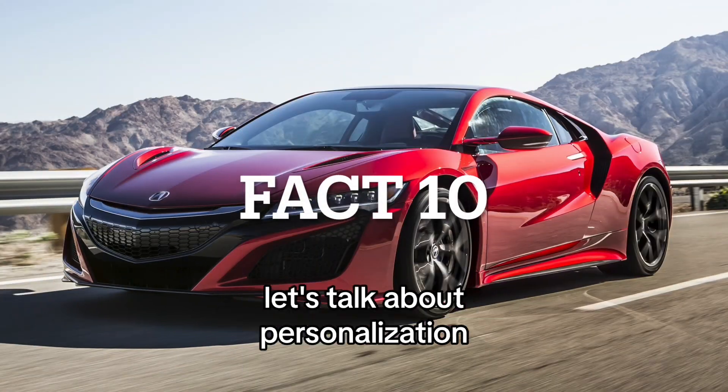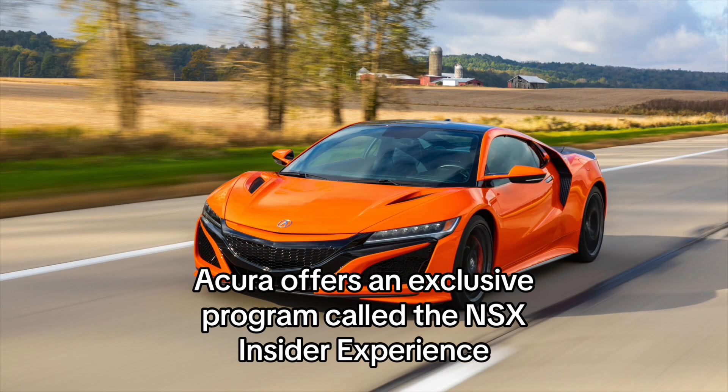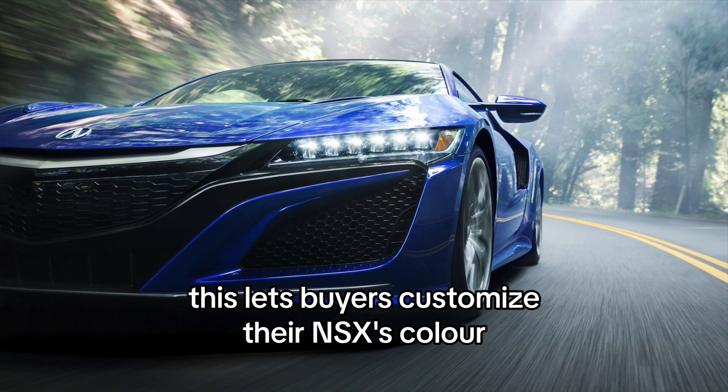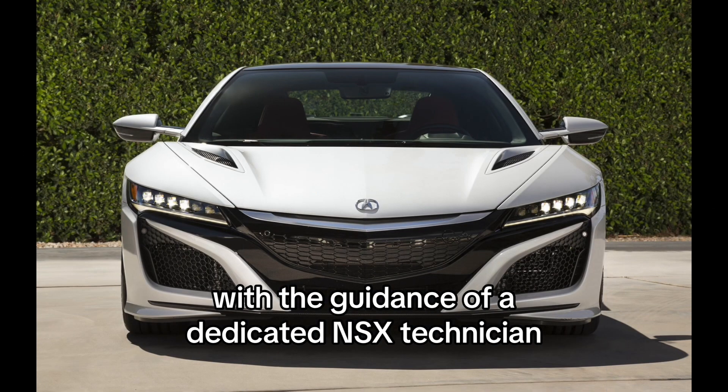Fact 10: Customization. Acura offers an exclusive program called the NSX Insider Experience, which lets buyers customize their NSX's color, interior, and other features with the guidance of a dedicated NSX technician.